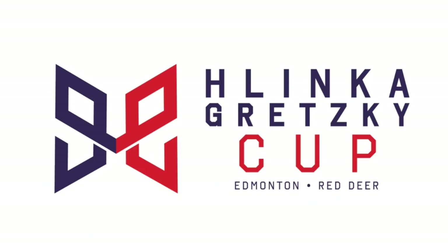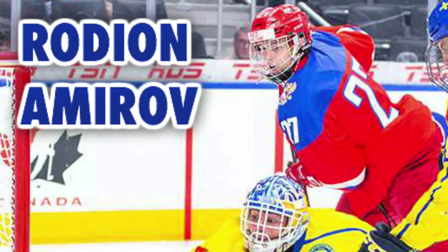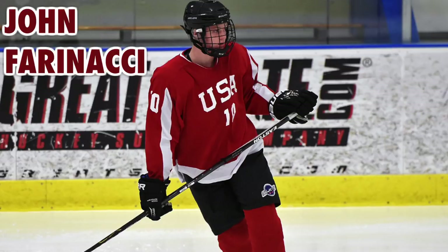Before revealing number 1, here are my honourable mentions: Ryan Suzuki, Peyton Krebs, Kirby Dach, Rodion Amirov, and John Farinacci.